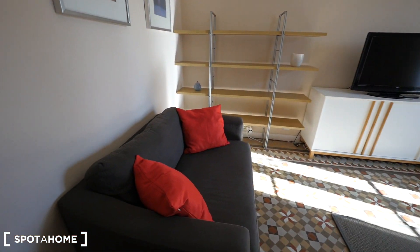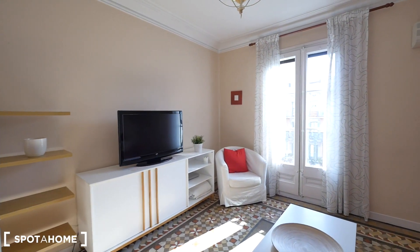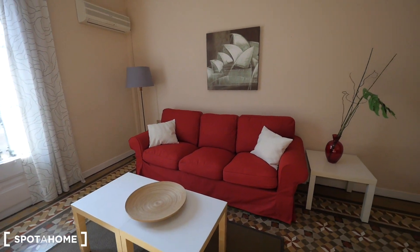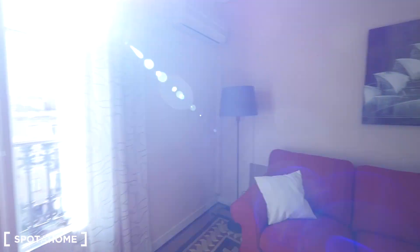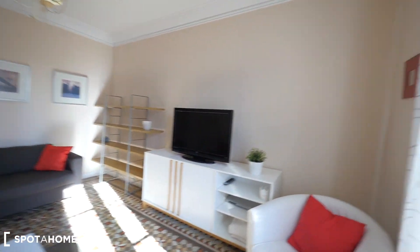There's one sofa here for two people, some shelving, the TV, and another seat next to the balcony — the comfortable sofa. It's nice and spacious.